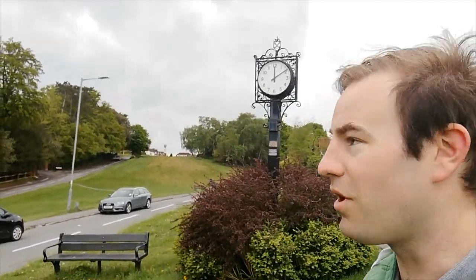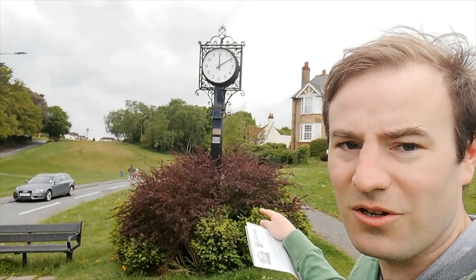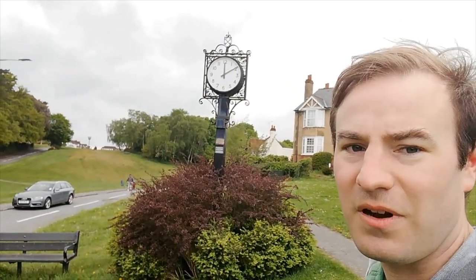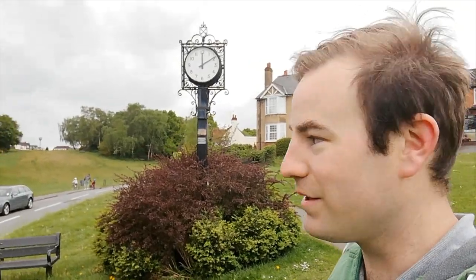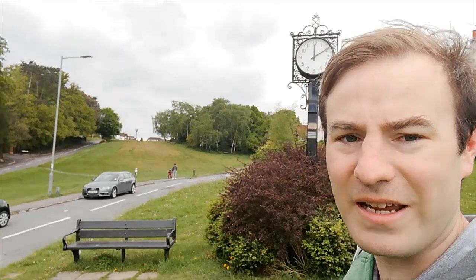As I head up towards Gold Hill, there's not a plaque on this one but I wanted to show it to you anyway. This is the coronation clock — it was put here in 1953 to commemorate the Queen's coronation. I'm now going to take you up to the top of Gold Hill Common where we're going to find our next plaques.